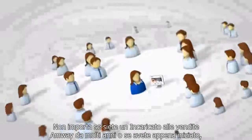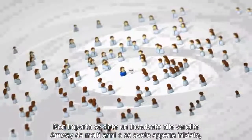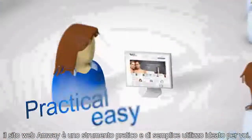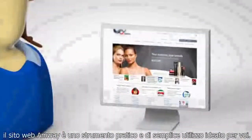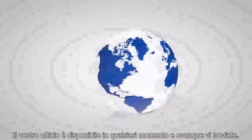It doesn't matter whether you have owned your Amway business for years or you've just started to grow it. The Amway website is a practical, easy to use tool for you. Your business office is available anytime, anywhere, all over the world.